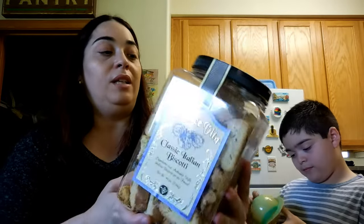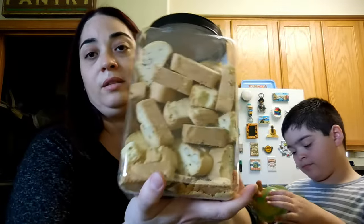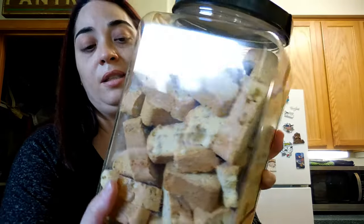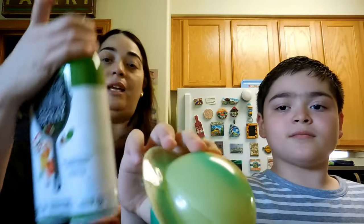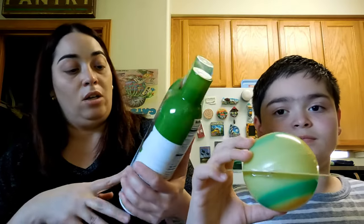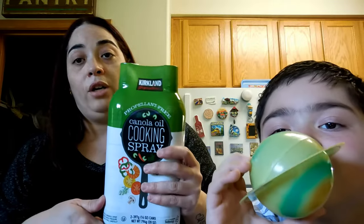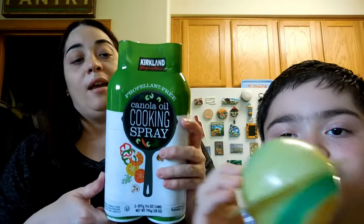Next thing is this deliciousness — classic Italian biscotti, La Dolce Vita. We are planning on eating this by itself or with coffee. It looks like this — let me put this right here.